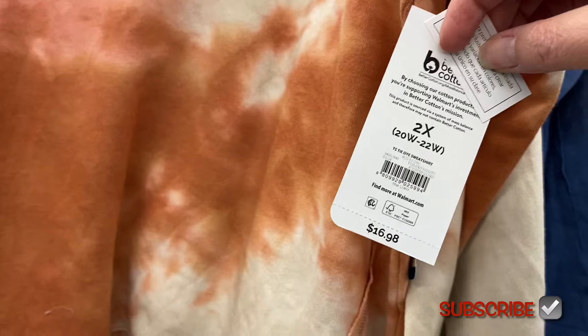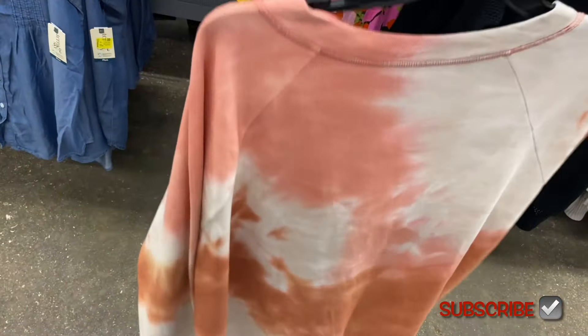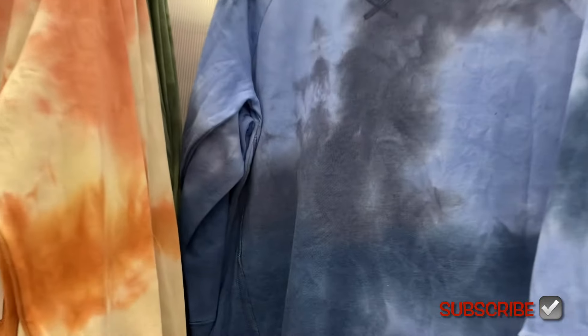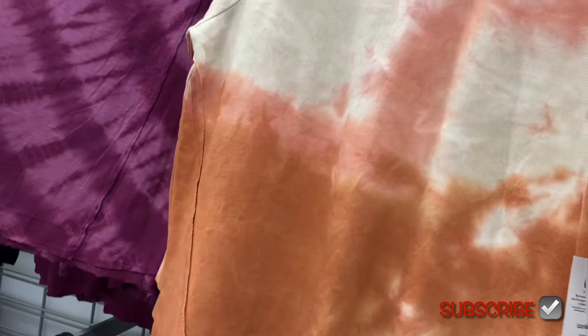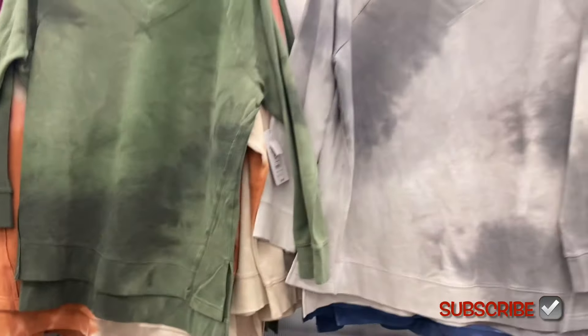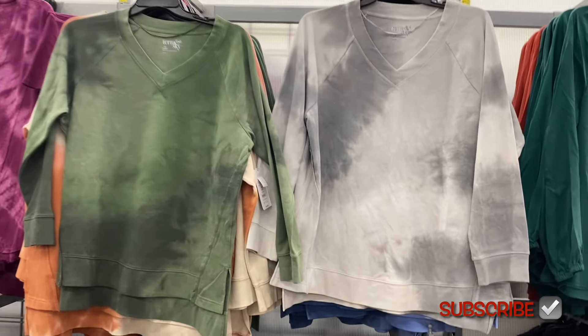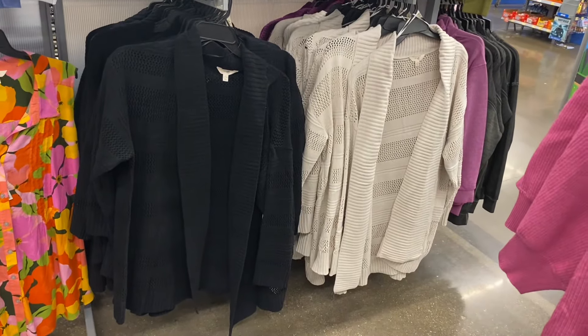These tie-dye sweatshirts are so cool — I'm going to get this for somebody. It's $16.98. It also came in green — I'll show you it next. This is cute and it's V-neck too. These are 0X to 5X. You can also get it in blue, and they have it in gray. I love how they've been using gray a lot this season, and this green one is so pretty. I almost kind of like the orange one the best, but they also have those two. They were $16.98.